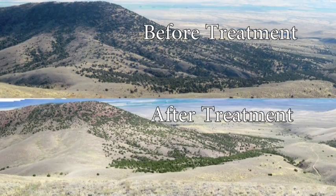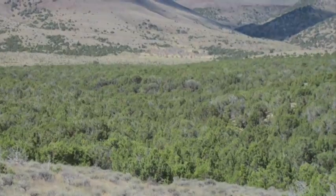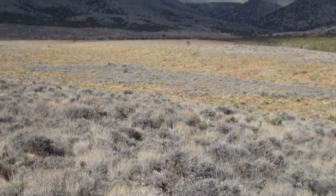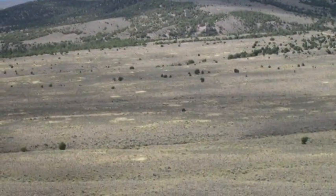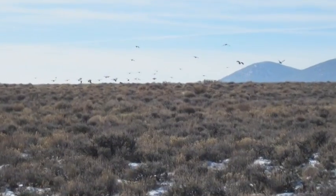Over the past four years the project has treated close to 10,000 acres and plans to treat another 22,000 acres in the next three to five years. Lek counts provide evidence that sage-grouse are returning to areas once overgrown with juniper.